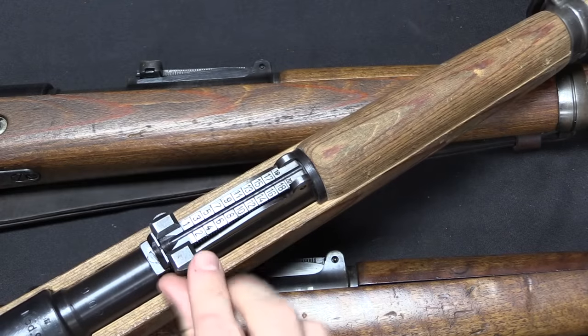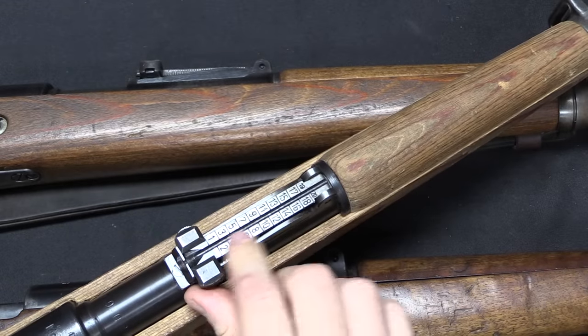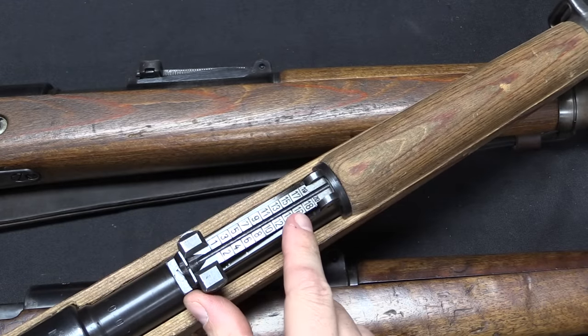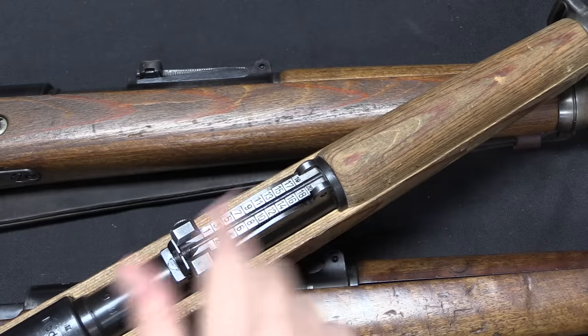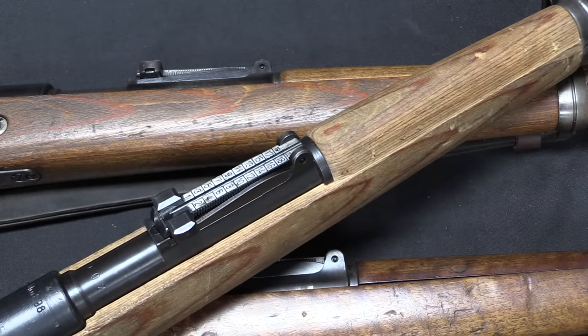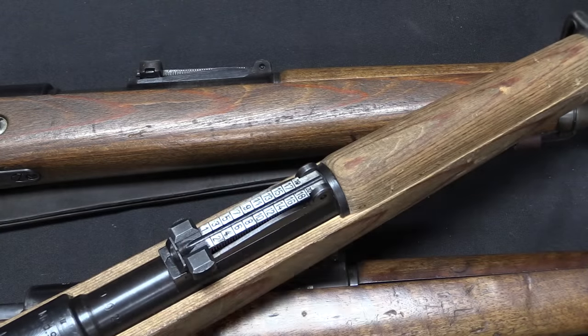Even by the very end of the war the sight had not degraded any further. You might think they would stop bothering to mark the sight out to 2,000 metres by 1945, but no — this is exactly the same as it was partway through the war, and with the exception of the excessive markings on the bottom, it's the same as the pre-war guns.